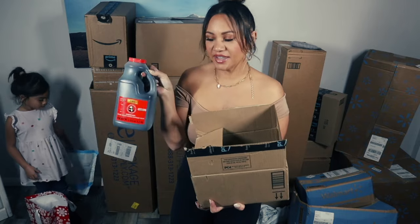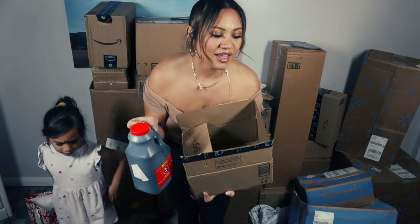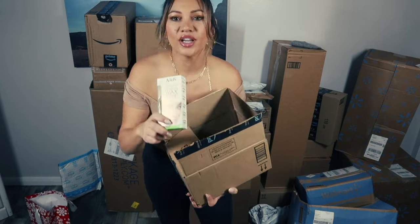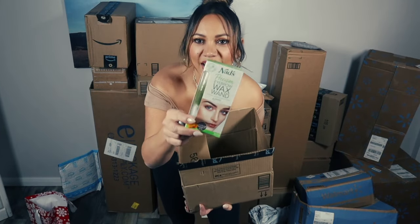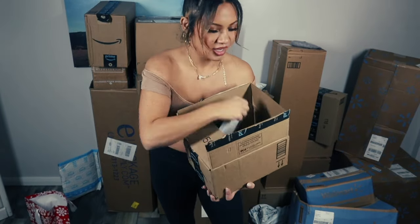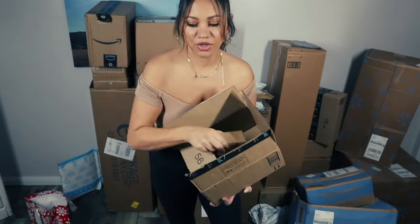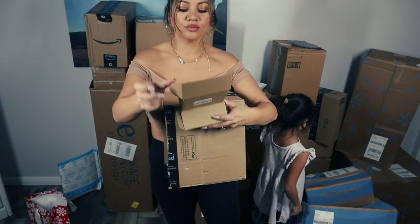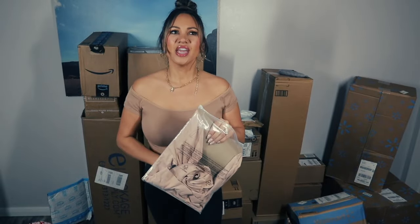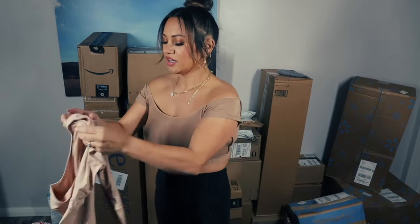Oyster sauce - I bought a giant thing of it because we've been doing a lot of Asian cooking. I'm half Filipino and I've just been loving Asian food lately. I got the Nads waxing kit - it's so easy and convenient, you don't have to heat it up. I also needed charging cables for my computer - I got a MacBook Pro charger. I feel like a lot of people don't realize that basics are everything.